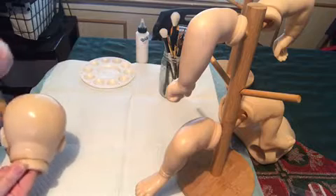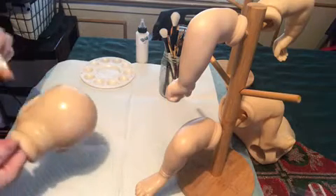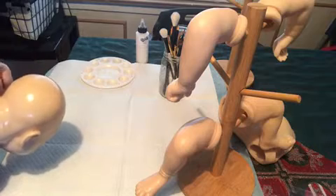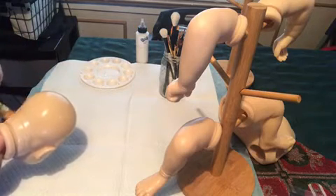I know this is probably boring just watching me put primer on a baby. That black dot keeps coming back on that ear. Got rid of it.